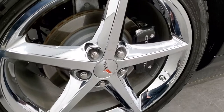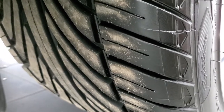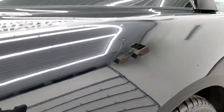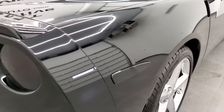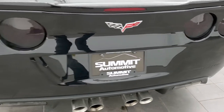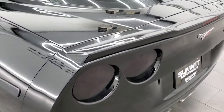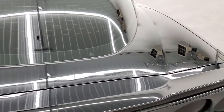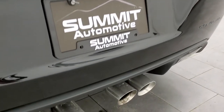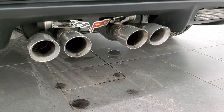No scuffs or scrapes on that back rim, and the back tires have just as much tread as those front tires. Coming around to the back of the vehicle, it does have those smoked out tail lamps. The bumper is in excellent shape, the hatch is in excellent shape as well, and you do get the chrome tipped exhaust back here with a Corvette logo.